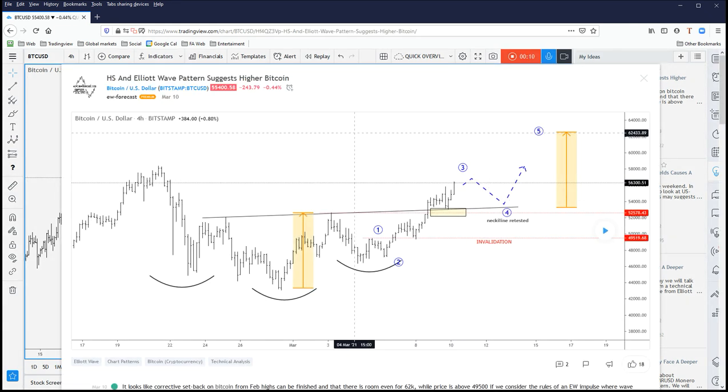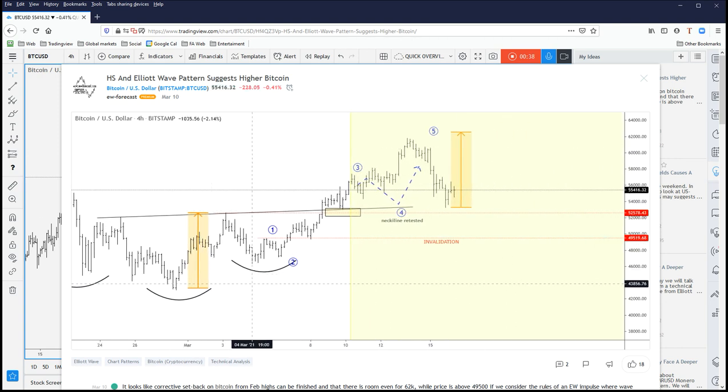Last time when we made this update, I was looking for more upside on Bitcoin above 60,000 up towards 62,000, because we identified a head and shoulders formation with a successful retest of that neckline. I was looking for a five-wave movement away from the March 4 lows, and the market made a very nice progression to the upside before it turned down exactly from those projected levels.